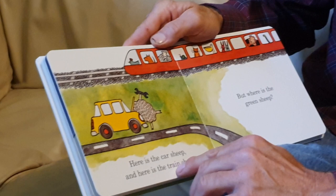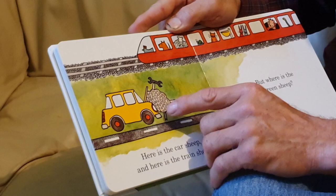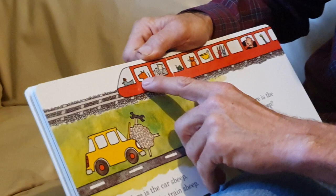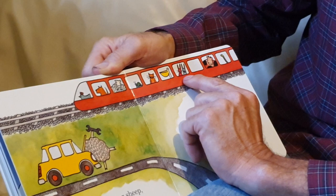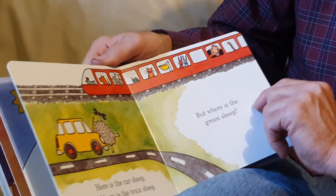Here is the car sheep. And here is the train sheep. Looks like the car sheep has got some fixing to do — he's got a wrench. And there is the train sheep right there. There is a chicken and a dog and a sheep and a snail and a cat. That's a pelican, I guess. And these would be rabbits. There is an old green sheep there — a cow and a snake. That's quite the train. But where is the green sheep?